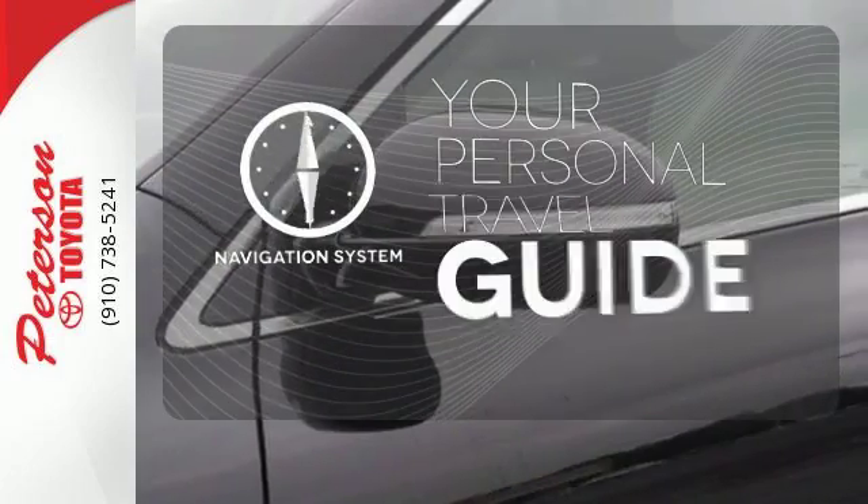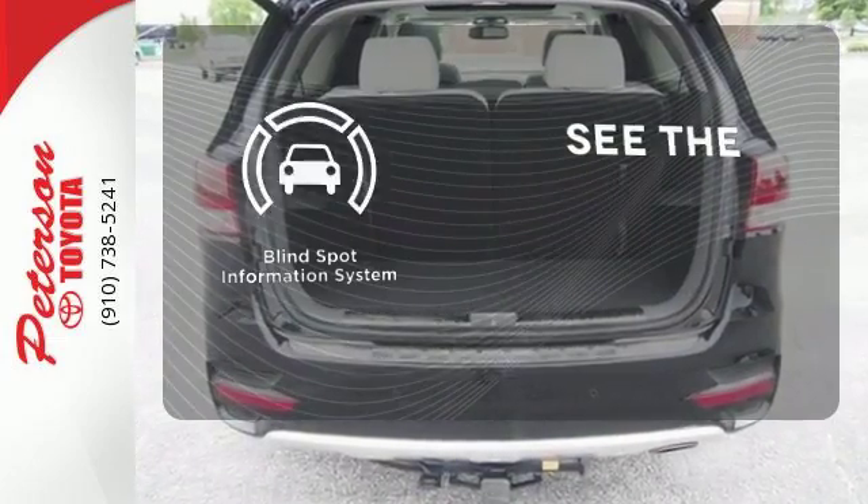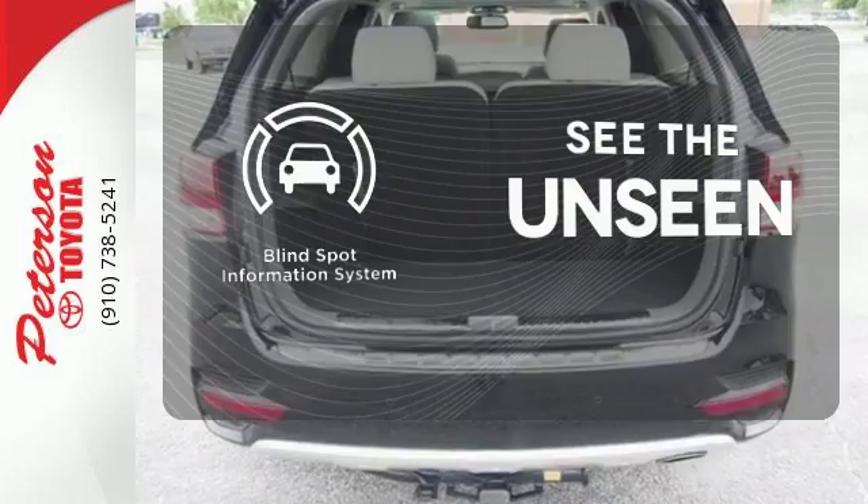It comes with a navigation system to easily guide you to your destination. Negotiating traffic has never been easier, thanks to the blind spot indicator.